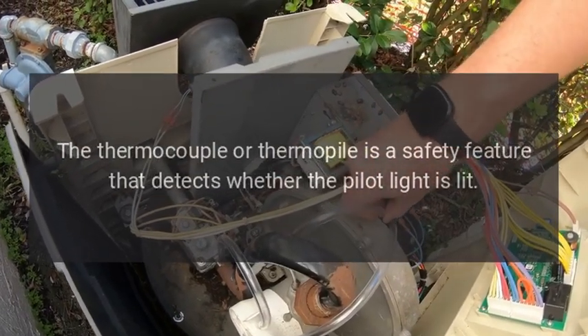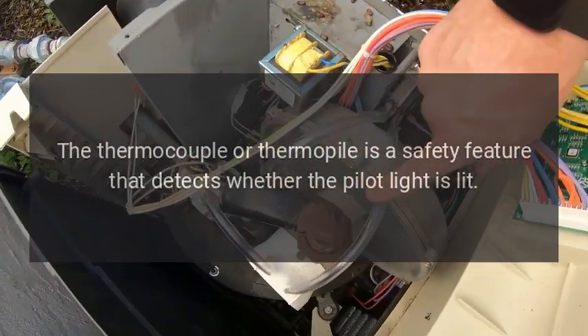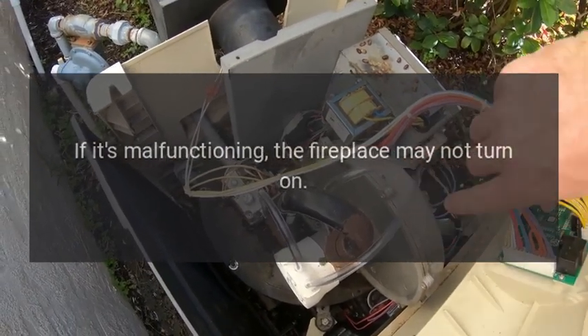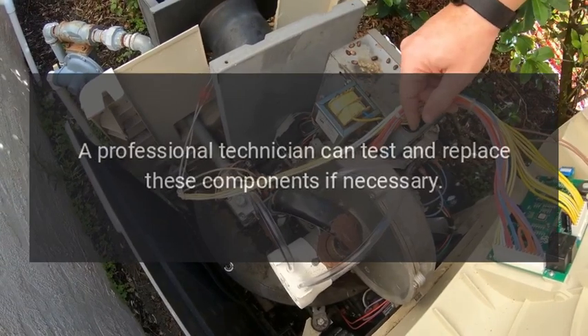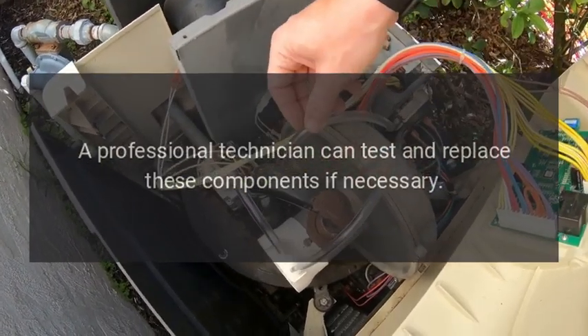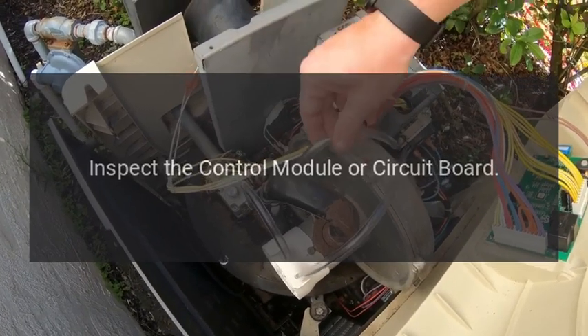Inspect the thermocouple or thermopile. For gas fireplaces, the thermocouple or thermopile is a safety feature that detects whether the pilot light is lit. If it's malfunctioning, the fireplace may not turn on. A professional technician can test and replace these components if necessary.